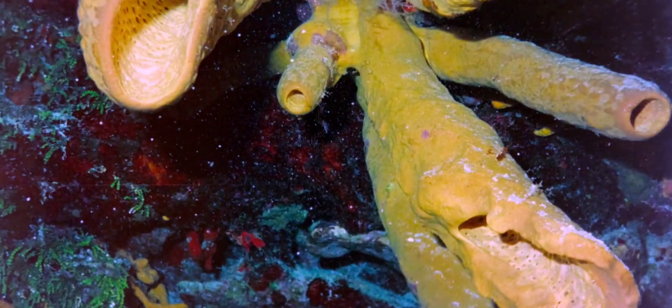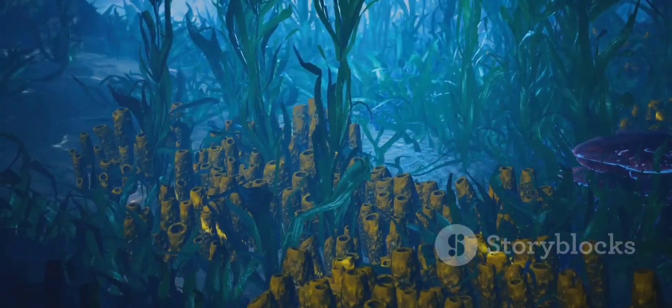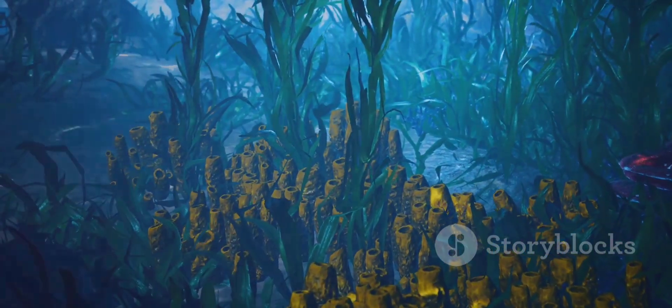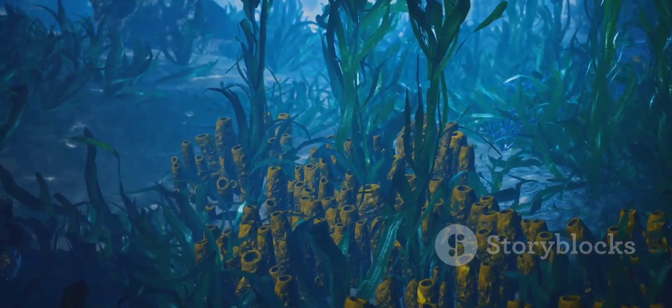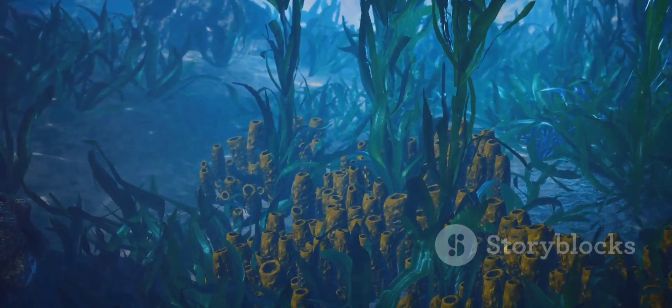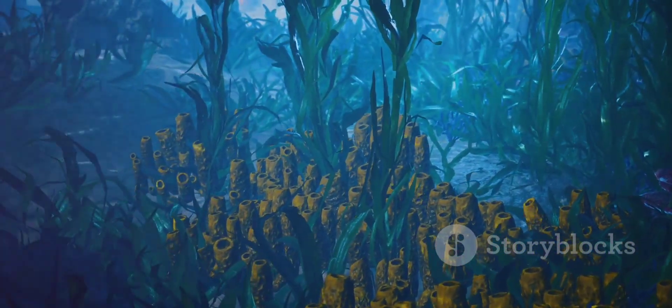They have a jelly-like layer sandwiched between two thin cell layers. This jelly, called the mesohyl, often contains spicules, which are tiny needle-like structures made of calcium carbonate or silica. These spicules provide support and protection for the sponge, like an internal skeleton.